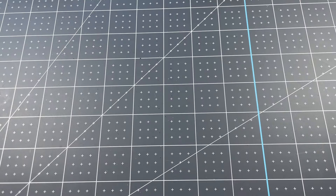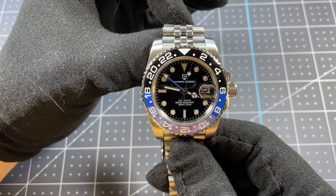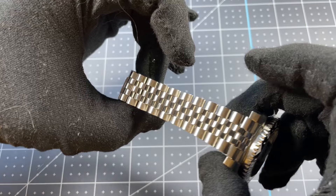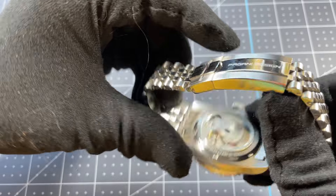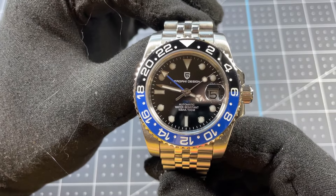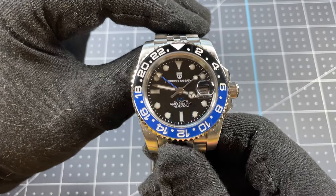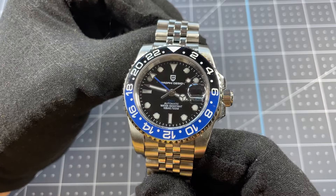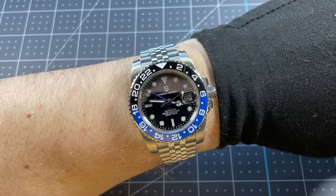The first new addition to the collection this year is the Pagani Design PD1662. This is an homage to the Rolex GMT-Master II, also known as the Batgirl, on the Jubilee bracelet. Like all Pagani Design pieces, this was around a hundred US dollars. It has an automatic movement, sapphire crystal, and actually has a ceramic bezel. This watch is beautiful, feels really good and high quality for the cost. I bought it ahead of a trip because I wanted something I wasn't concerned about that still had a ton of style, and it did not disappoint. Available on Amazon, eBay, or AliExpress — perfectly proportioned for my 7.5-inch wrist and a ton of fun to wear.